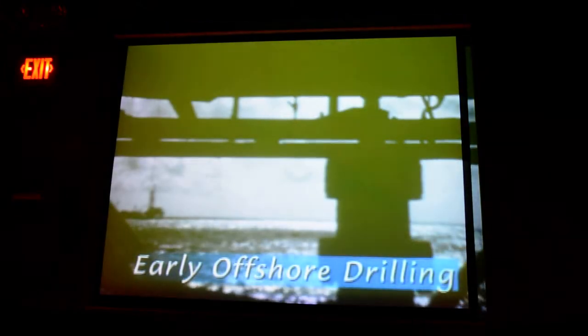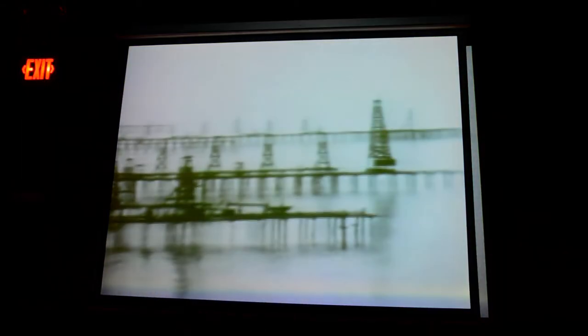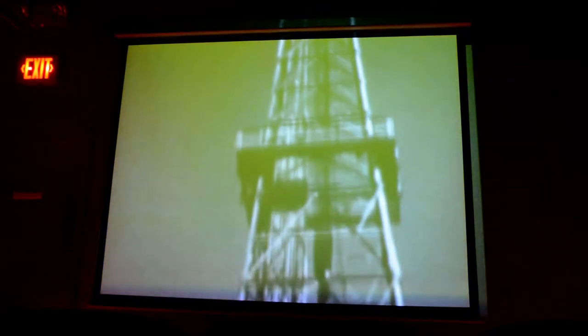It is not clear when oilmen first realized they could site their rigs on other than dry land. In the thirties, rigs placed on rickety piling started appearing in Venezuela and in the shallow waters of the Caspian Sea near Baku. In California, drillers experimented with land-based rigs to drill slanted wells under the Pacific to extend prolific coastal fields.